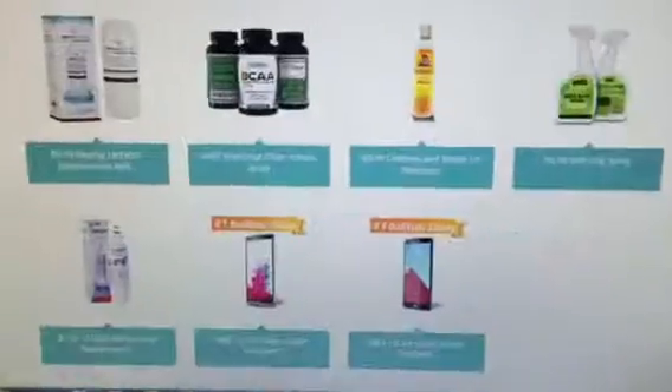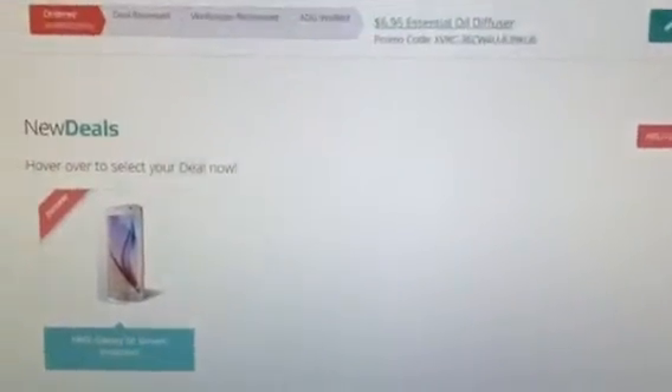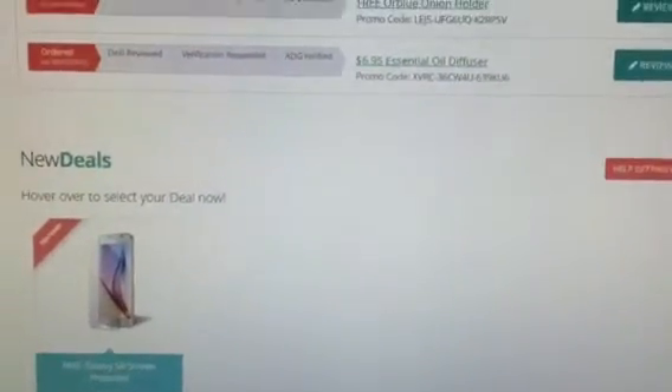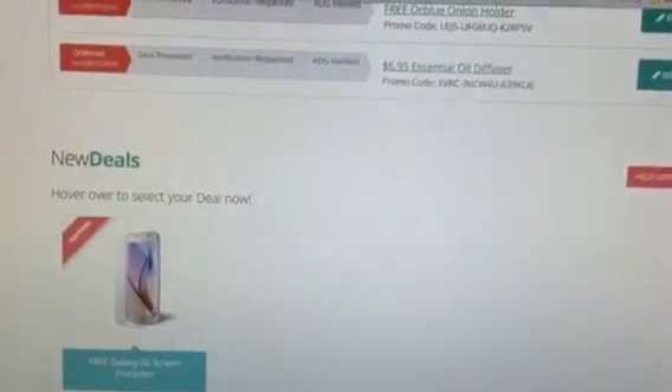I also recently got an essential oil diffuser for $6.95 instead of $5 — a really good deal. You can see down here some of the current deals. There's not normally a ton of them, but they change often so you want to keep looking back. Using this site, you can get a lot of good stuff for free or at a discount — stuff that you normally spend a lot of money to get at full price.